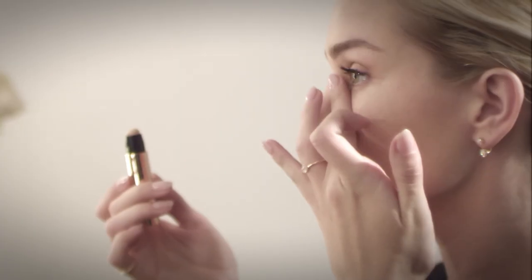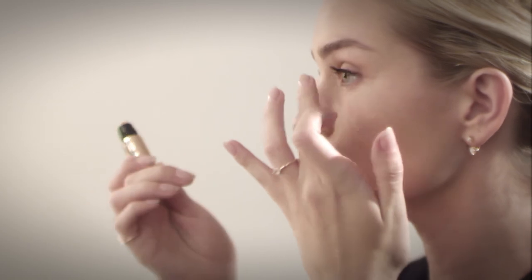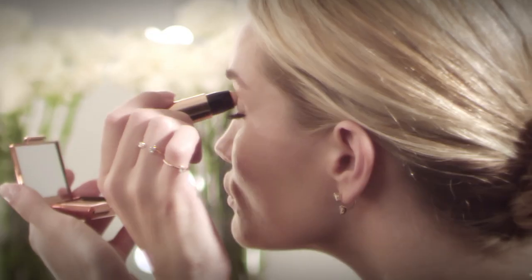This is the Miracle Concealer, and it's one of my can't-live-without products. The creamy texture makes it move beautifully on the skin. It can often work as a good base to use on the eyelids before applying eyeshadow, and it lasts all day.